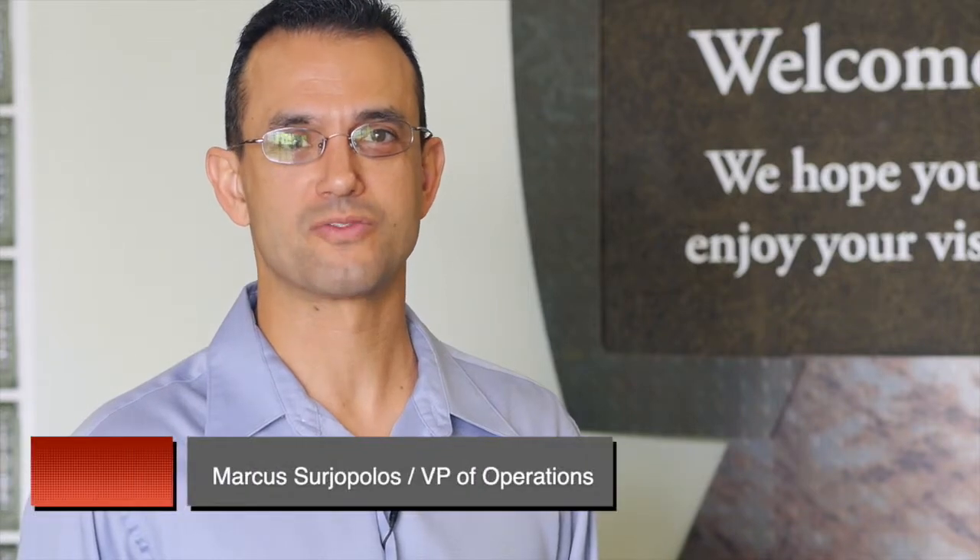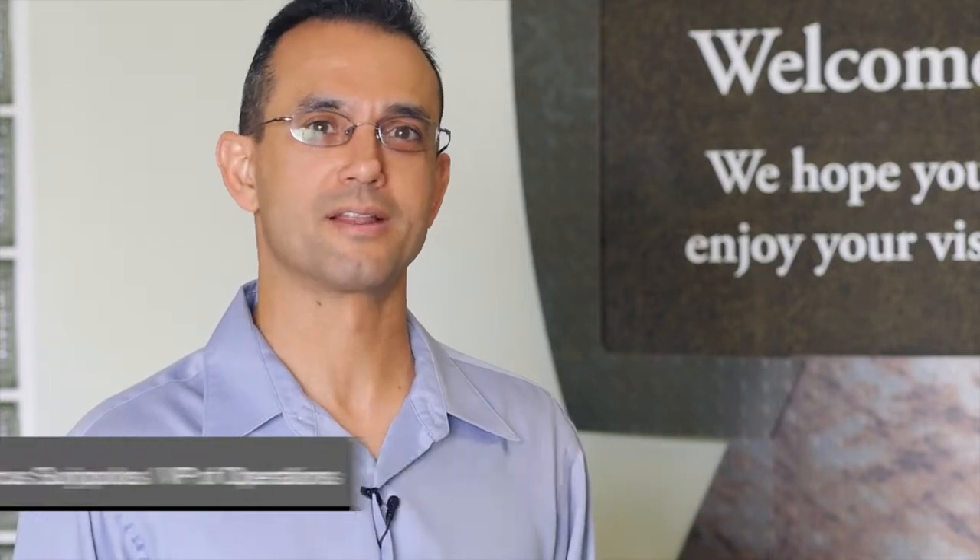Hi, welcome to COIL. I'm Marcus Erjopoulos, Vice President of Operations. Come on in, let's take a tour of COIL.